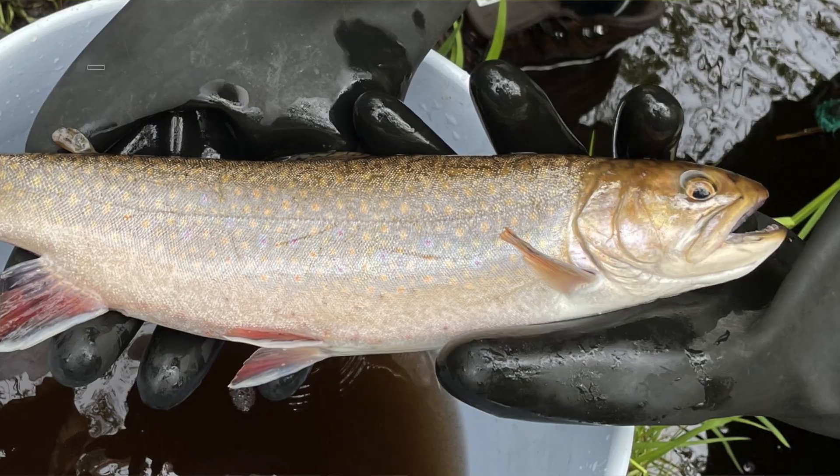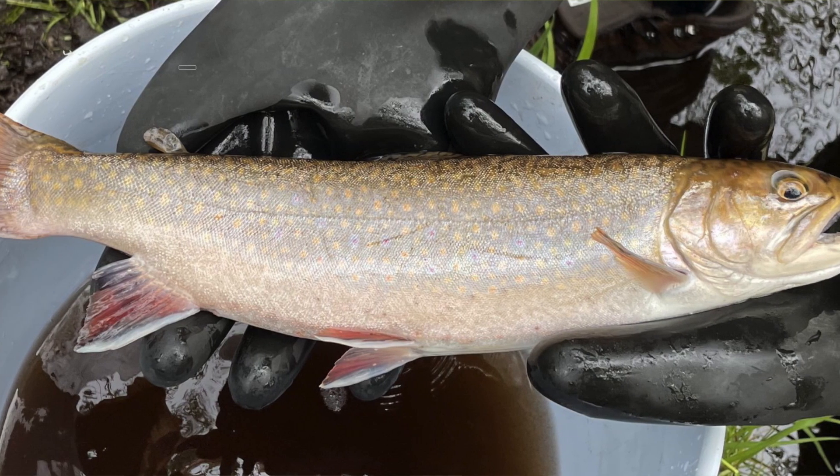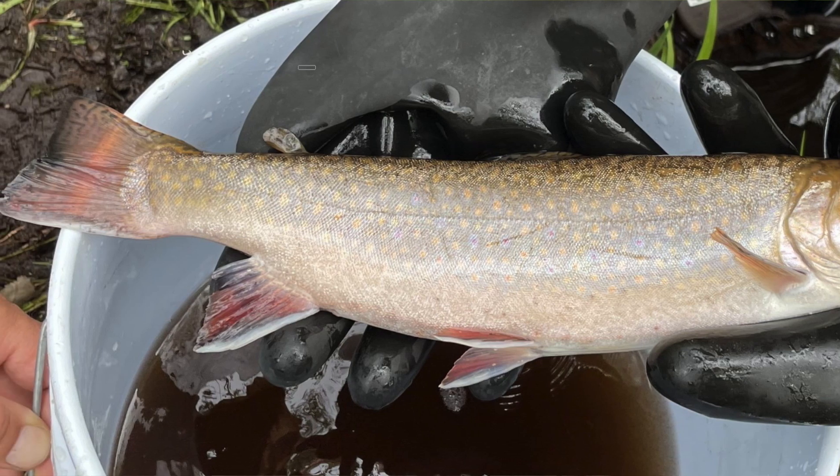If you go from the Mashpee to the Quashnet, you can see what almost 30 years of restoration has been like — a good illustration of habitat restoration. Then you come here, which is basically 20 years of restoration. We don't have enough canopy here, so the Trustees are working on putting some in to provide more shade, keep the water cool, and keep the brook trout protected. Both the Childs and the Coonamessett have been repopulated from fish out of the Mashpee, and those populations are doing quite well.